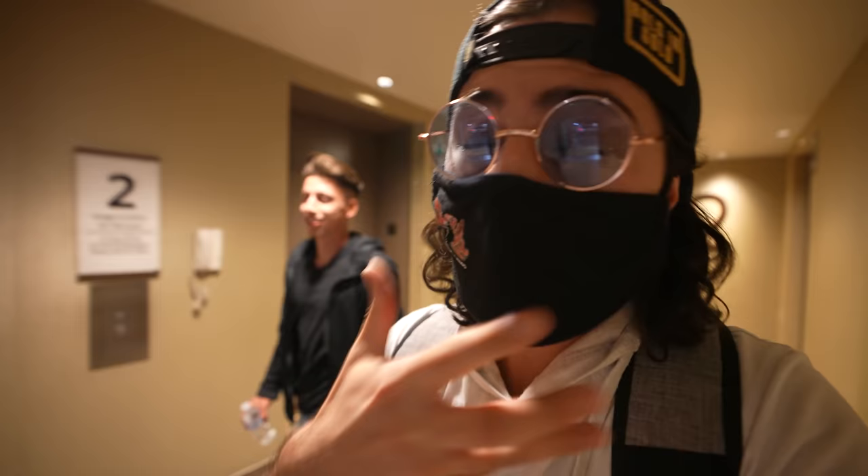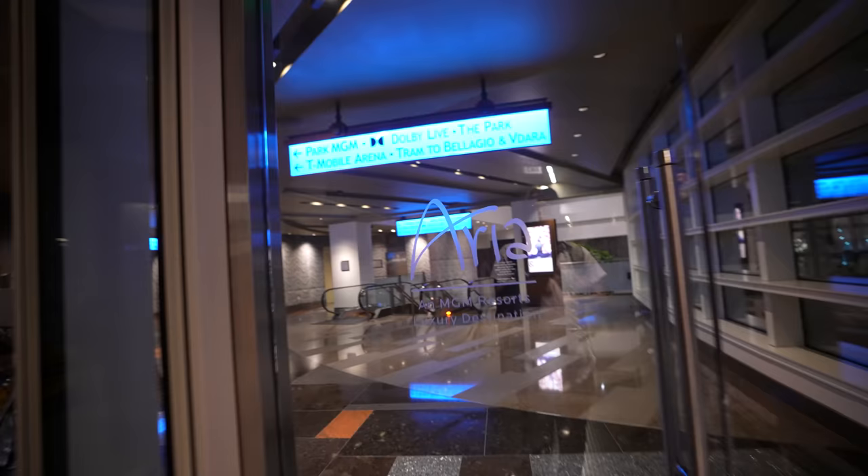One good thing for Lorenzo or anyone that wants to play right now — you have to wear a mask in the casinos, so this will help hide your face, which might actually be helpful.